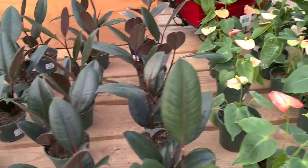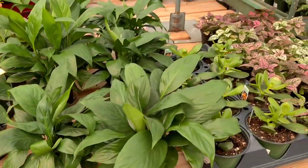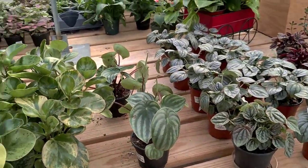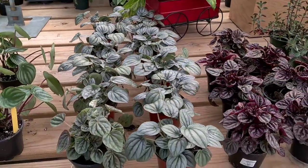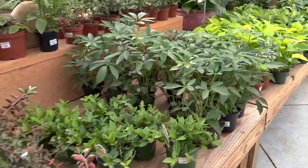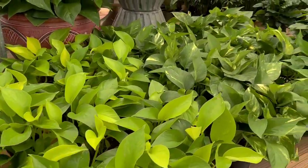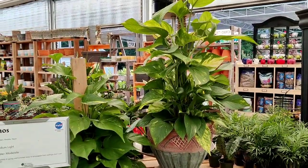Rubber plants, anthuriums, peace lilies. Got a watermelon and some peperomias over there — let's go see how much those are. These are originally $9.99, so they'd be half off at $5. Lots of pothos — I love when they start climbing when they're staked. So pretty.